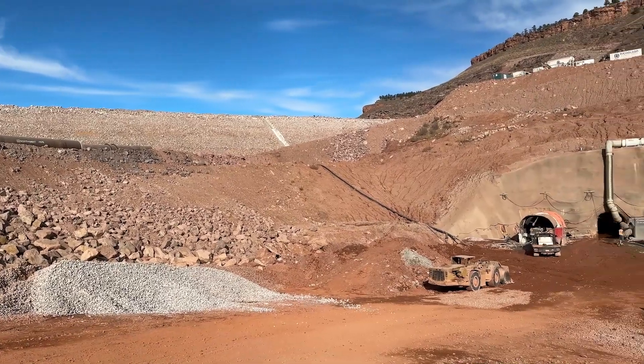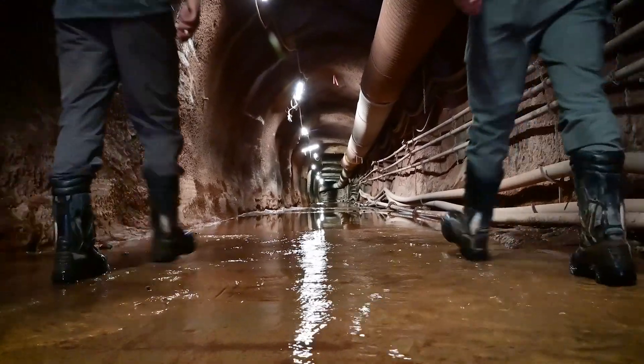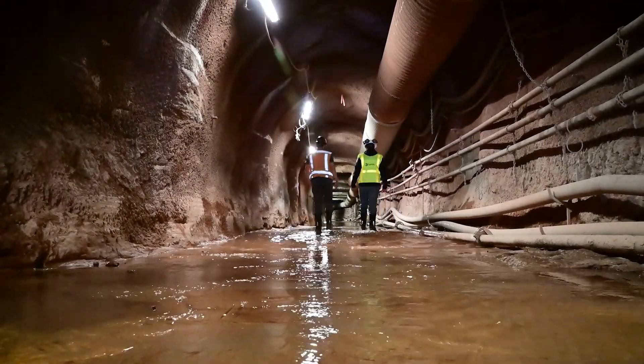I'm Colin Huesman with Barnard Construction, project engineer. Right now you're looking at the upstream portal. Crews are underneath walking the road header into the heading, getting ready to start mining again. We're hoping to punch through and connect both tunnels here in the next month to month and a half, depending on how the ground goes.